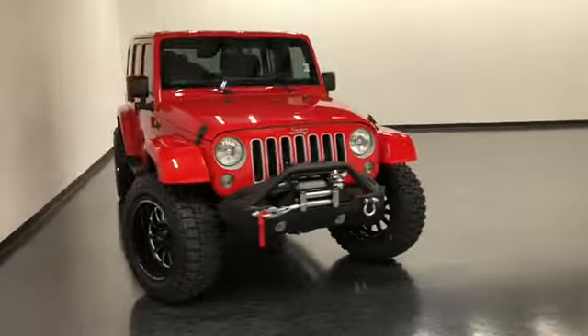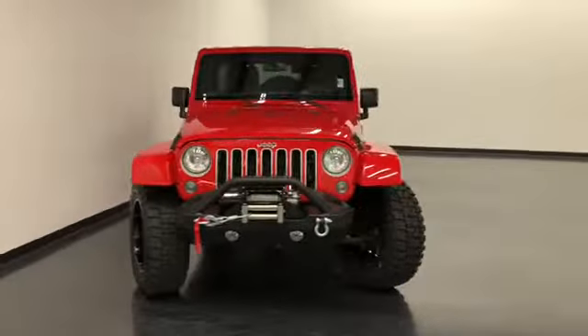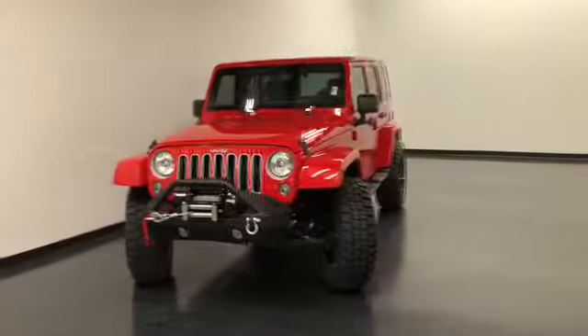Hello and welcome to Rain to Kernel Buick GMC, where we're doing a walk-around video of this 2018 Jeep Wrangler JK Unlimited Sahara.